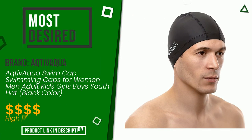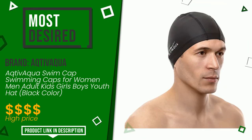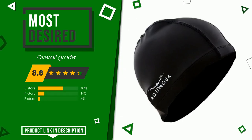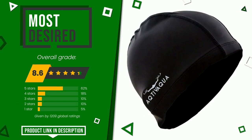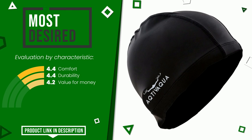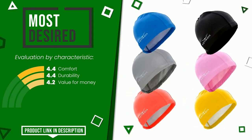The overall rating of this Activaqua article is 8.6 out of 10. It currently turns out to be the most desired. Its peculiarities are comfort, durability, and value for money. If you want to know the price of this product or learn more about it, click the link at the bottom of the video description.